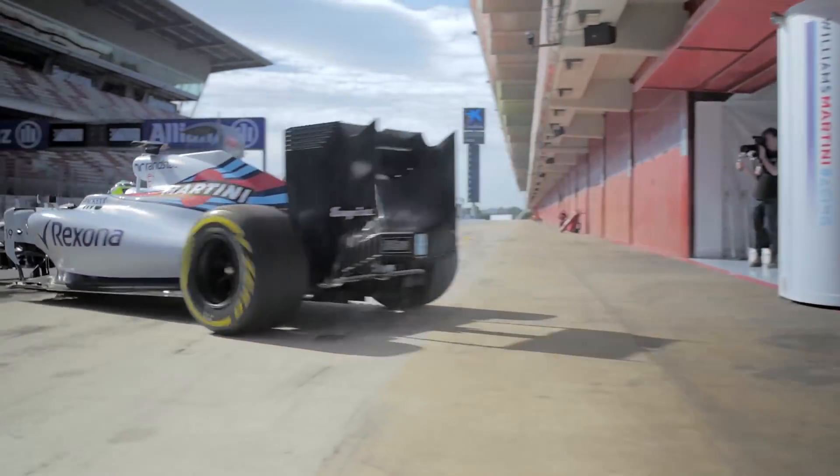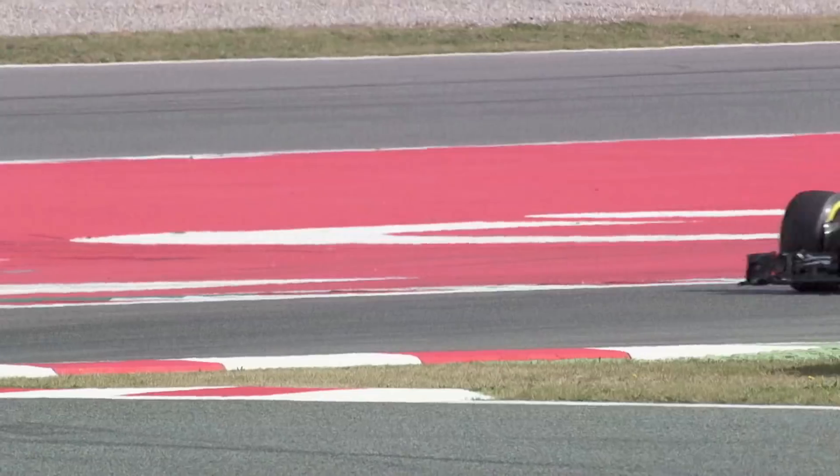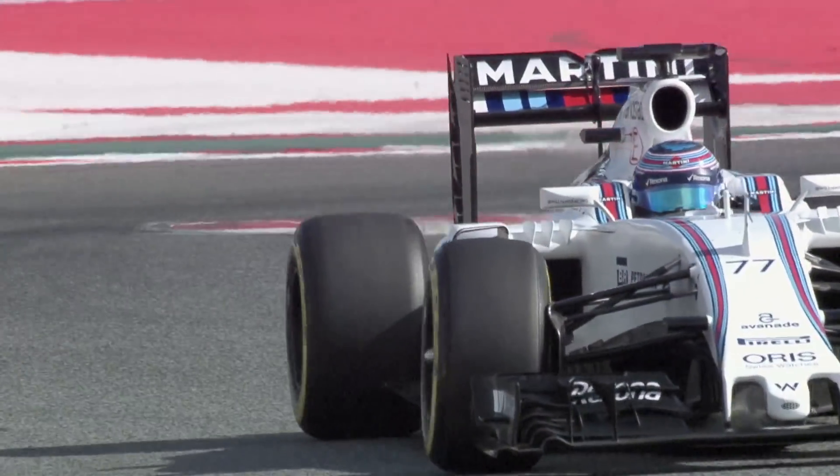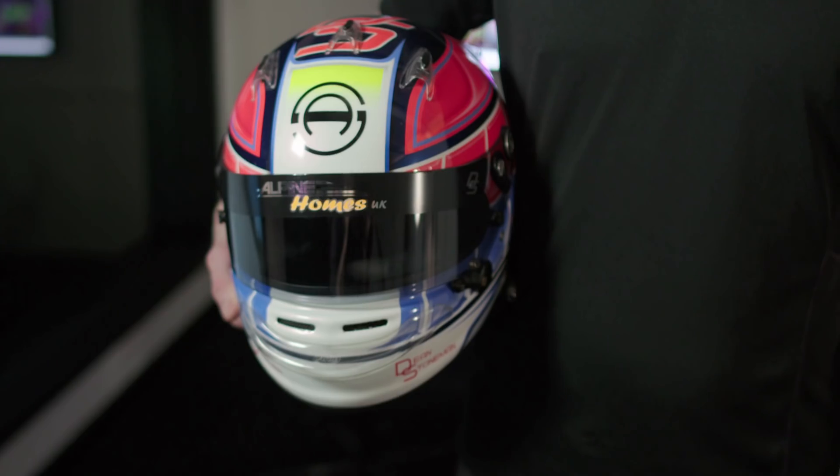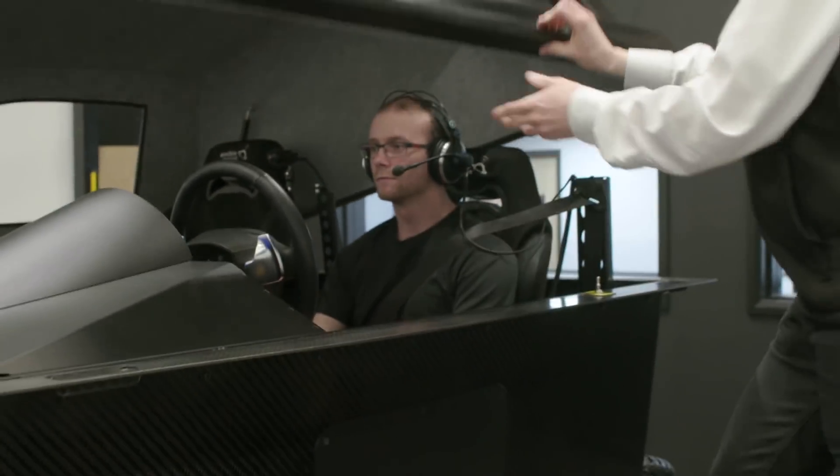With increasing costs and restrictions in on-track testing, simulators provide teams and drivers the necessary seat time in the off-season. One driver using his time wisely in the simulator is 2010 F2 champion and current Andretti Autosport Indy Lights driver, Dean Stoneman.